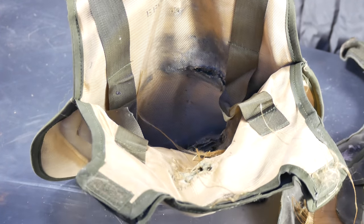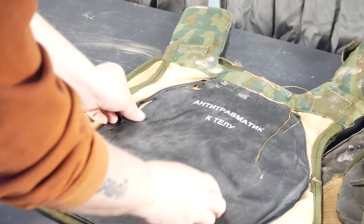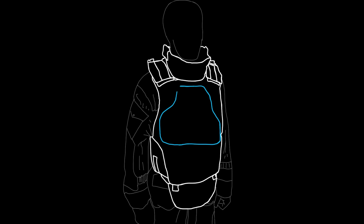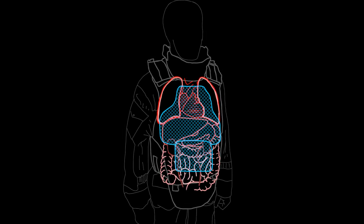Overall, the 6B23 isn't perfect — the coverage is minimal and your back is exposed — but the protection is real. The results show that the protected areas perform above their rated armor class, so long as you keep your front towards the enemy.